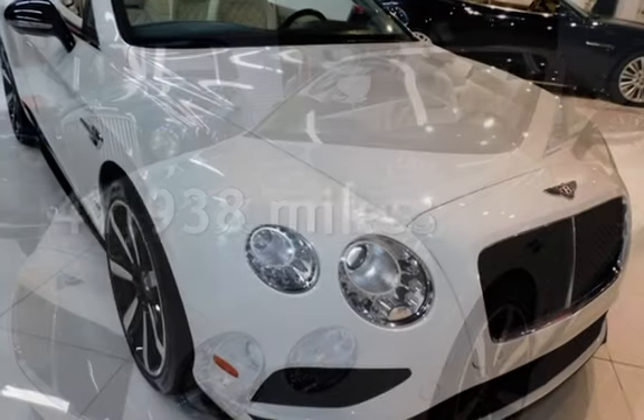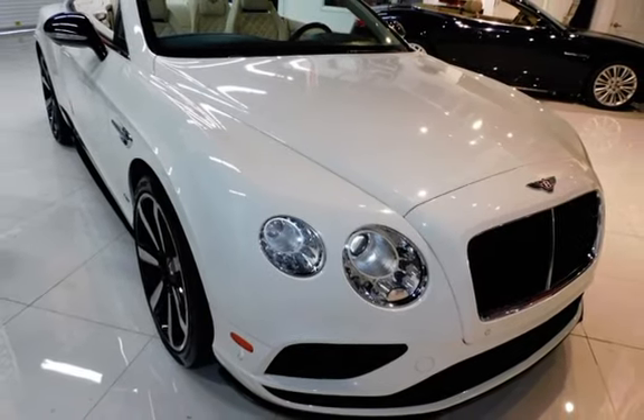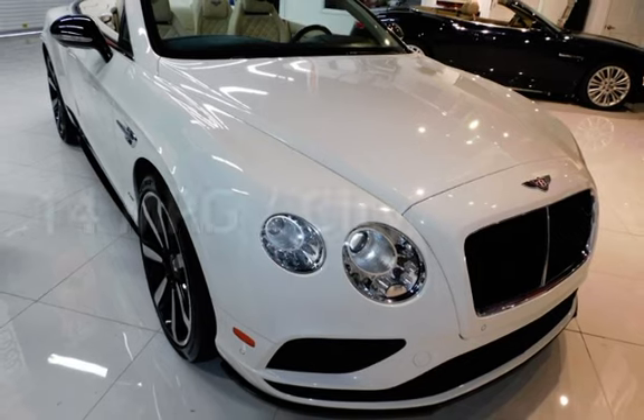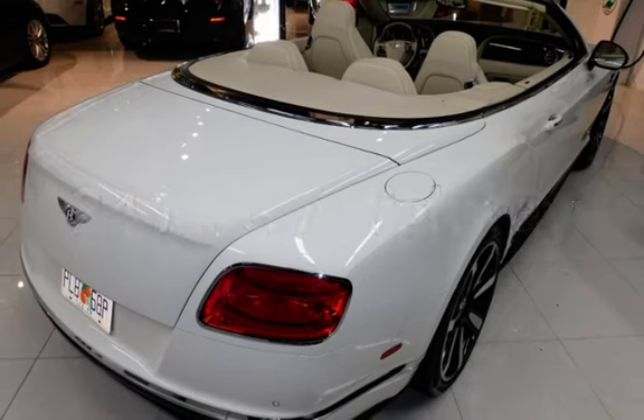This Bentley is a great value with less than 42,000 miles on the odometer. Estimated fuel economy for this vehicle is 14 miles per gallon in the city, and 24 miles per gallon on the highway.